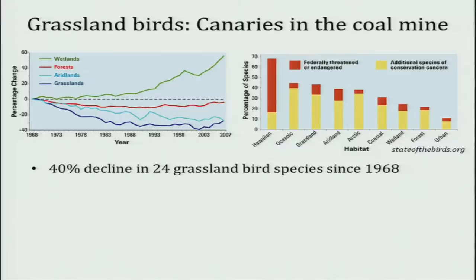One result of grassland conversion is that grassland birds are doing the worst of all bird assemblages in North America. If you look just for the U.S., Hawaiian and oceanic birds have a higher degree of threatened and endangered, but for mainland North America, grasslands are right in there. These species are really the canaries in the coal mine — all the species I had on that slide are declining, about 40% since 1968.